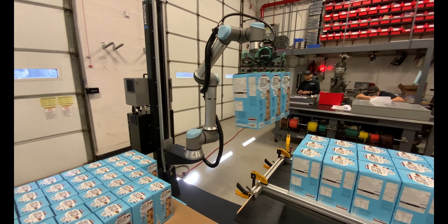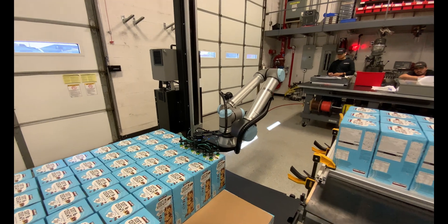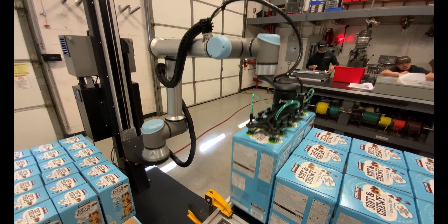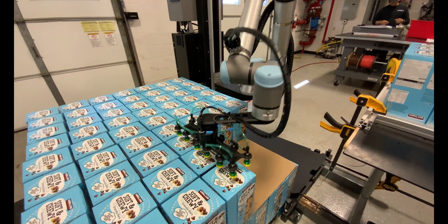Credit has also designed the upstream process to handle box presentation on the production line to accommodate the three box pick. These automation upgrades provide our customer with a return on investment less than two years, as well as reduce economic risk and strain on the employees.